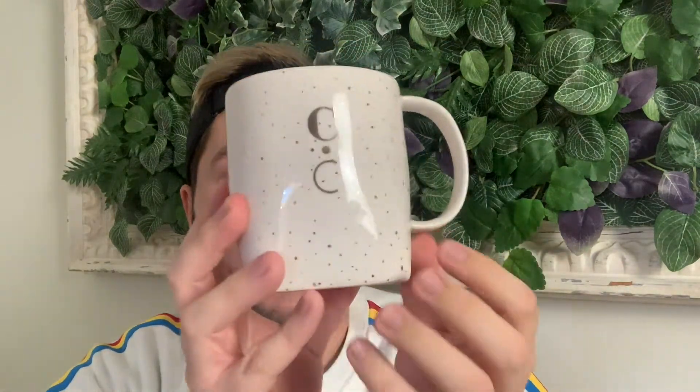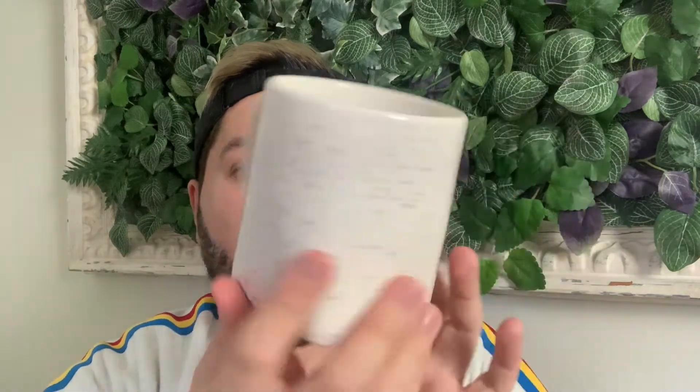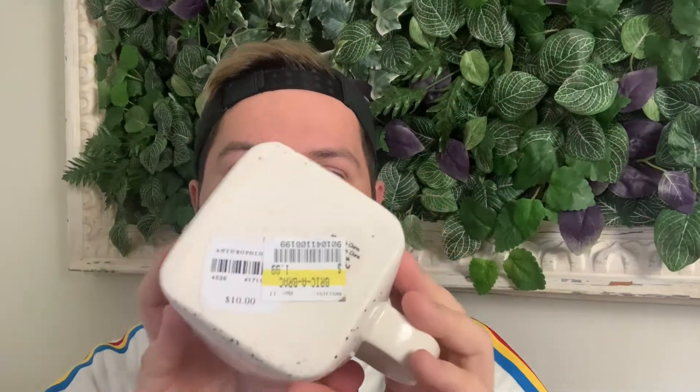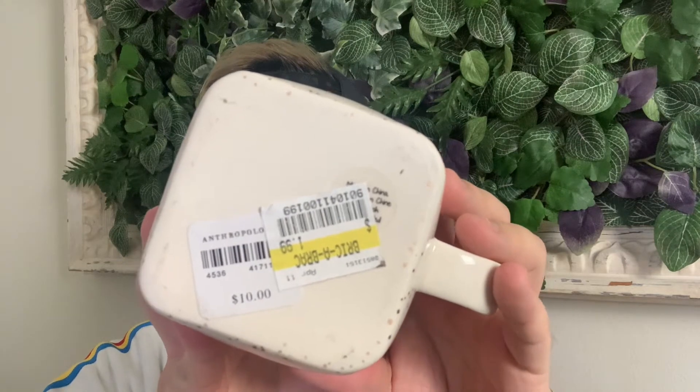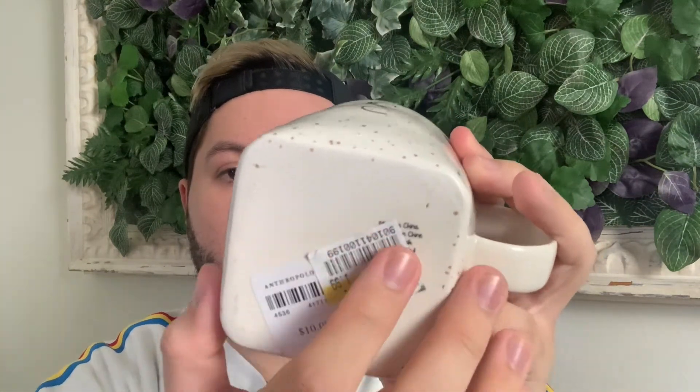You'll also run into mugs that say 'by Anthropologie' or 'for Anthropologie' underneath. Here's another Anthropologie mug design — it has a square base and a cylindrical top, very beautiful with gold specks. This one is brand new and I found it at a Salvation Army for $1.99.